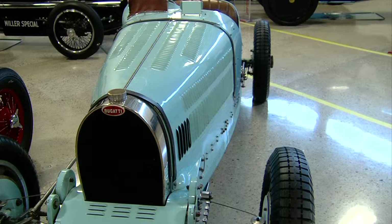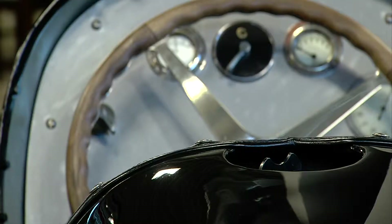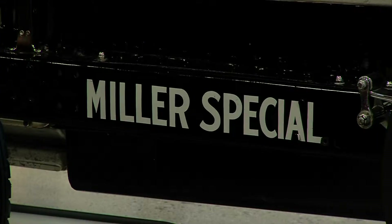This is all original. This famous Bugatti won the 1929 Spanish Grand Prix. This one here is the winner of the 1931 Indianapolis. It's rare to come across these cars — you're not going to find them anymore.